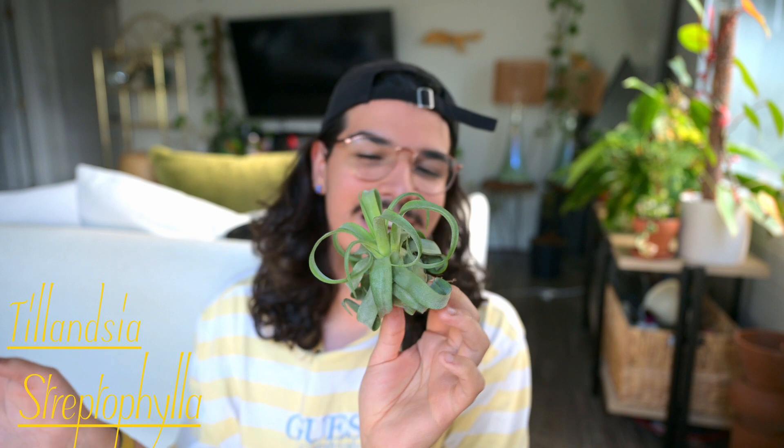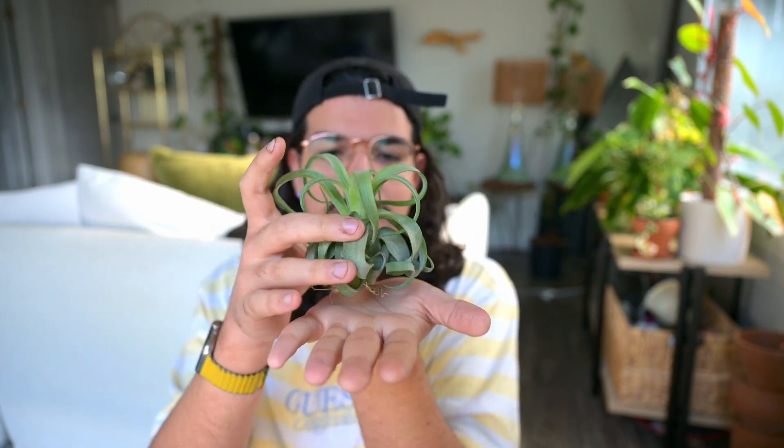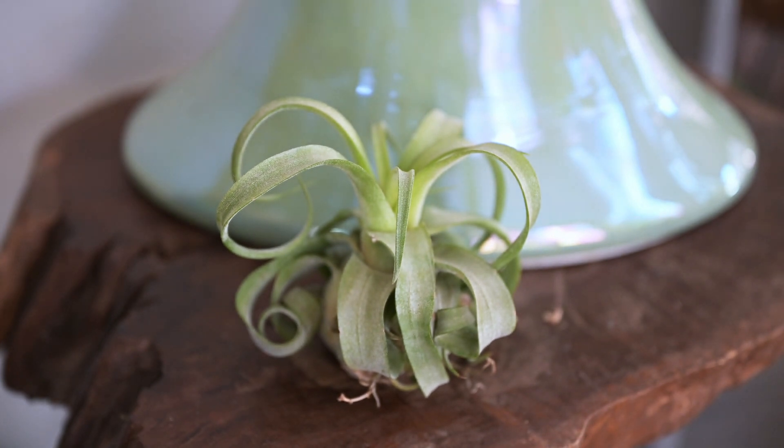The next air plant I have is the Tillandsia streptophylla — something on those lines; I'm really bad with the Latin names. I really like this one because you can kind of lay it flat and it kind of stands up on its own, and I really just thought that was a cool look. I also like how the tops really just kind of grow out. We have some more mature ones at work and they are just very, very stunning. The blooms on these ones too are just chef's kiss. I think it's going to be a really good one to lay flat on some of the more flat parts of the driftwood.